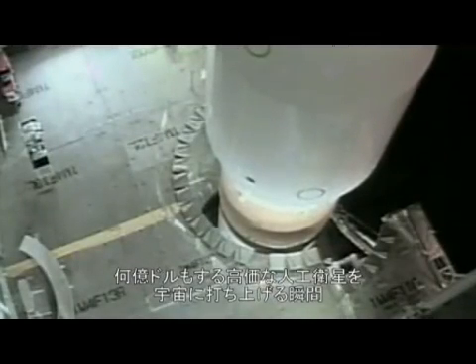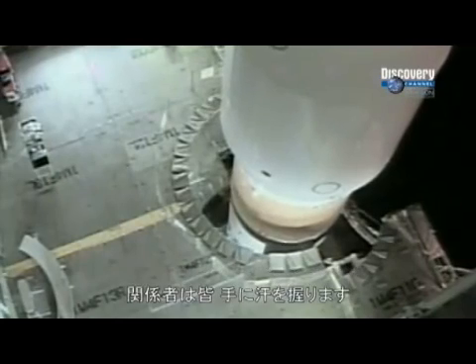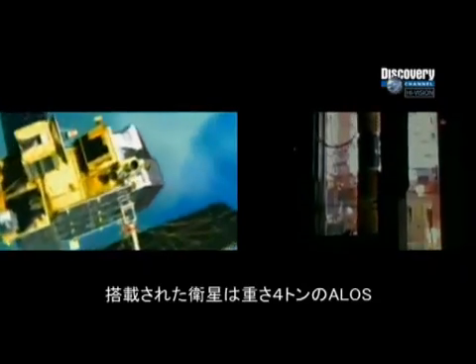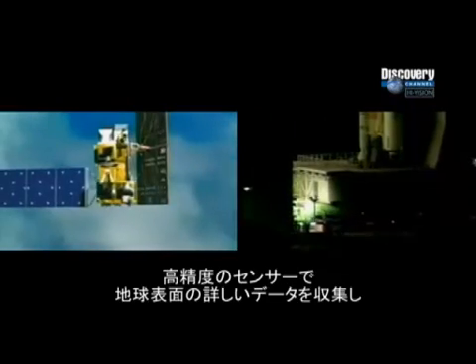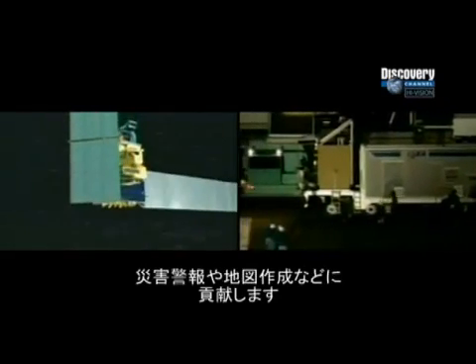Every satellite launch is a nerve-wracking moment — hundreds of millions of dollars of sophisticated electronics poised to deliver vital services to mankind. H-2A flight eight is ready for launch. On board is the four-ton ALOS satellite, nicknamed Daichi, which means great land. It's hoped this remote sensing satellite will generate vast amounts of data about the Earth's surface and provide vital warning signs of climate change and environmental impact.